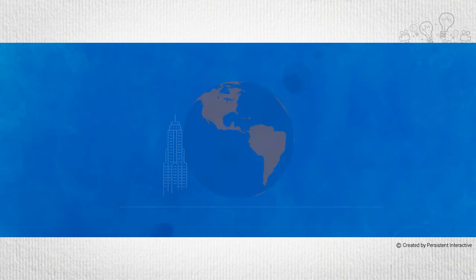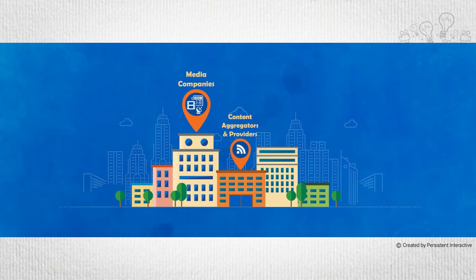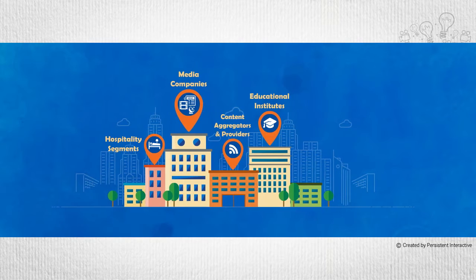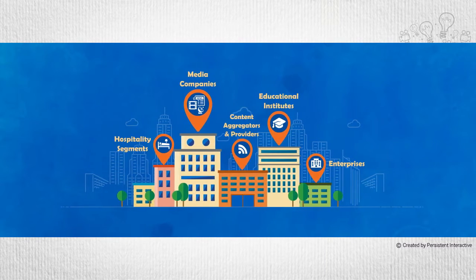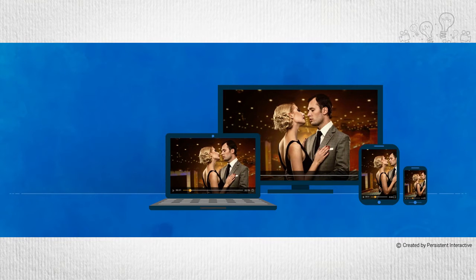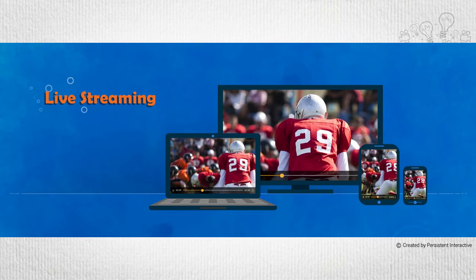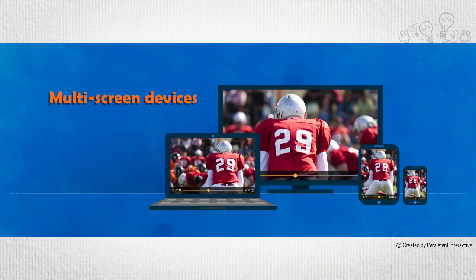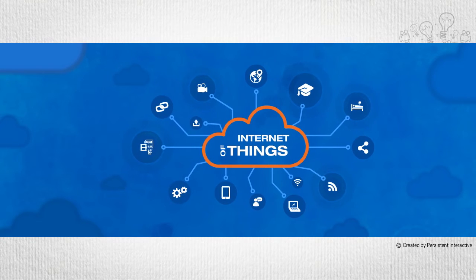In today's world, media companies, content aggregators and providers, educational institutes, hospitality segments, and enterprises with access to rich video content need a robust and scalable video platform that supports video on demand and live streaming features across a variety of multi-screen devices. We also see that Internet of Things,